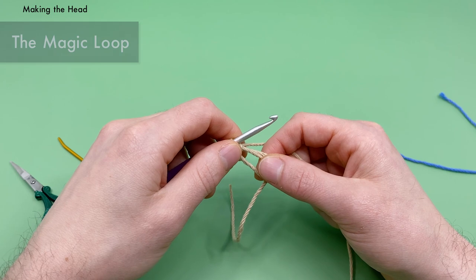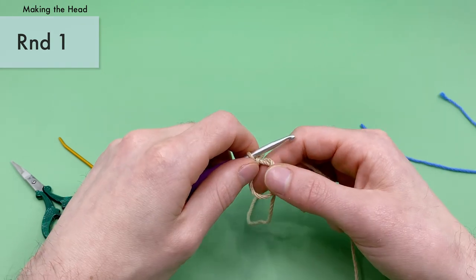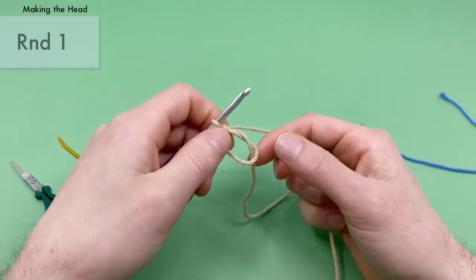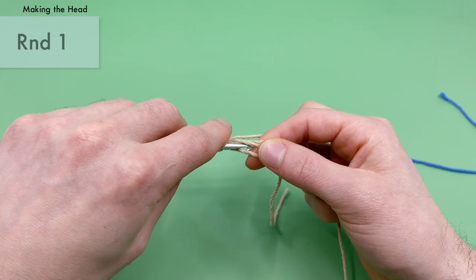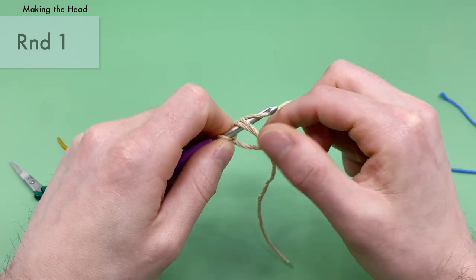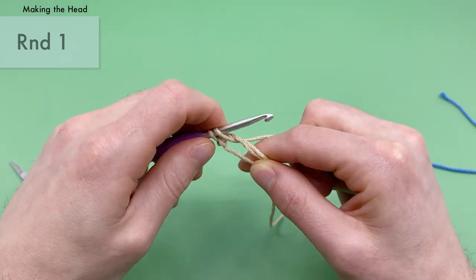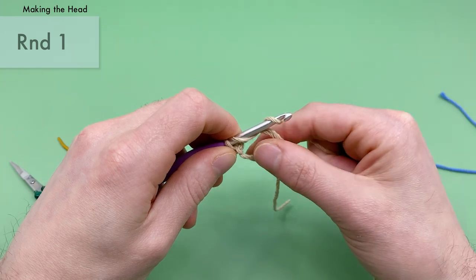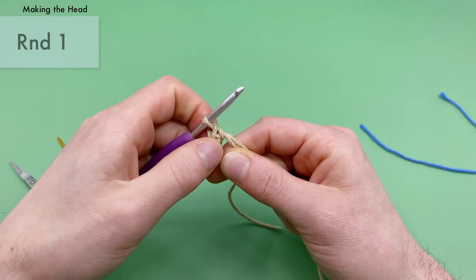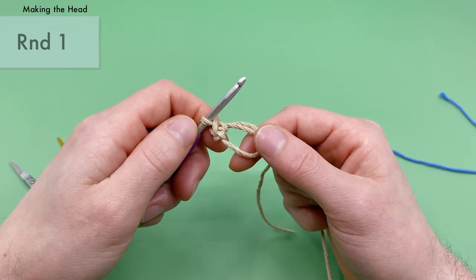For round one of the head, single crochet six times into the center of the magic loop. For a single crochet, go into the center of the stitch — in this case the magic loop itself — yarn over with the end attached to the ball, hook it and pull that under the stitch, then yarn over again and pull through the two loops on the hook. The easiest way is to really scoop it. That's a single crochet. You want to make six single crochets for round one of the head.